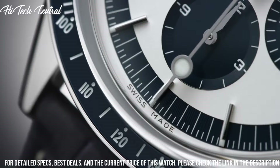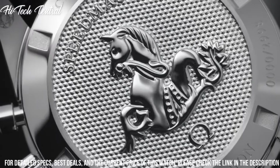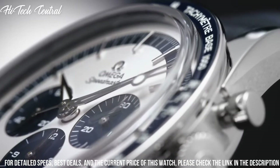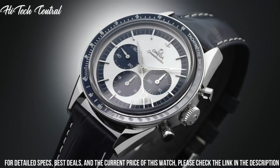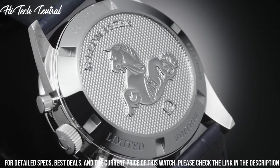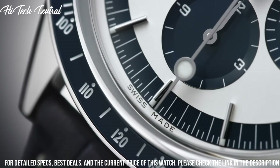Fold over clasp. Water resistant at 50 meters, 165 feet. Functions: chronograph, hour, minute, second. Limited edition of 2,998. Luxury watch style. Swiss made.